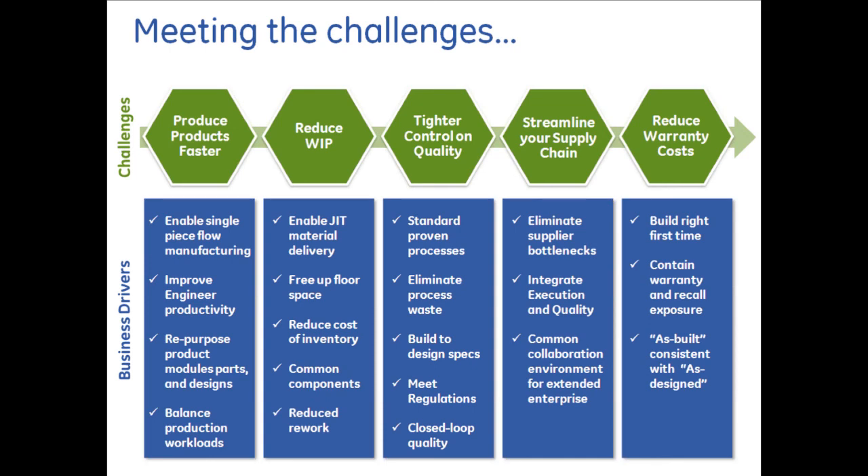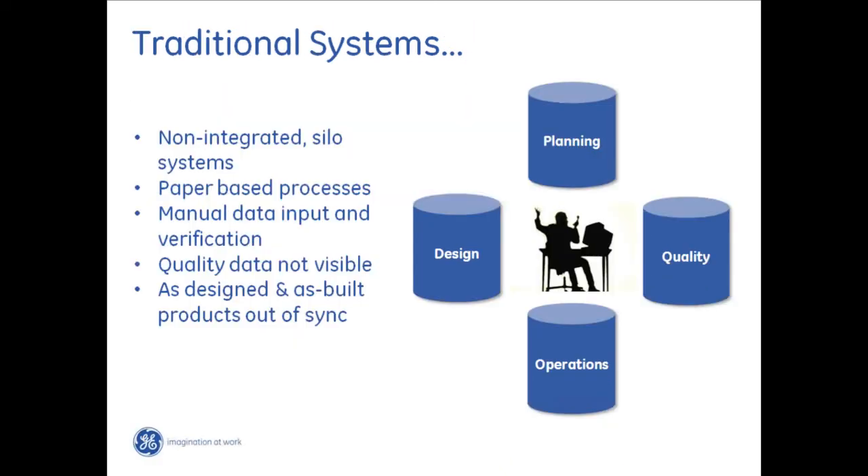With that, I'm going to turn it back to Matt to talk about the problems with disparate systems within a manufacturing environment. There are definitely challenges today arising from traditional systems put in place when computers first took hold inside manufacturing organizations. The different groups — planning, quality, operations, design — found different solutions to handle their specific problems. The result is systems that are not integrated, siloed, with paper-based processes connecting them, and quality not visible throughout the entire process.